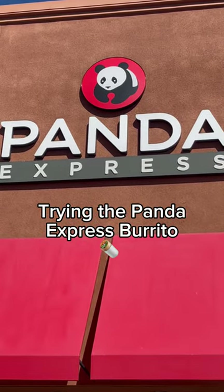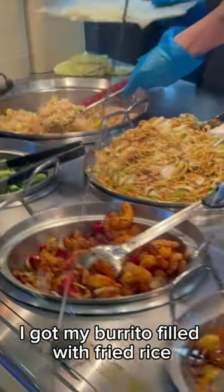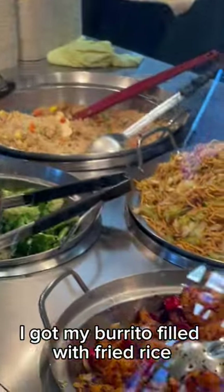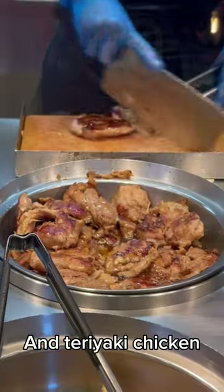Trying the Panda Express Burrito — that's what we're here for. I got my burrito filled with fried rice, chow mein, orange chicken, and teriyaki chicken.